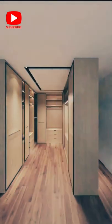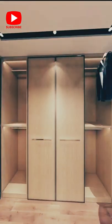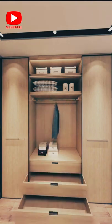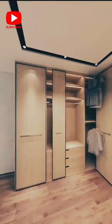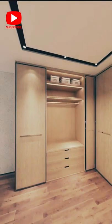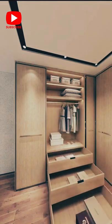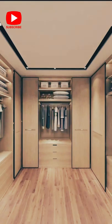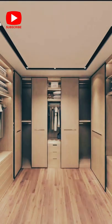A walk-in closet must have safe shelves for hats and handbags, a dedicated shoe system, elegant lighting, a full-length mirror, valet rods, a built-in laundry hamper, an ironing board, seating, and a dressing table.